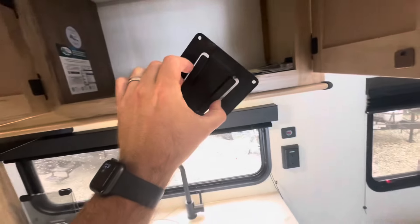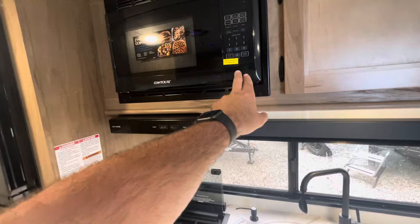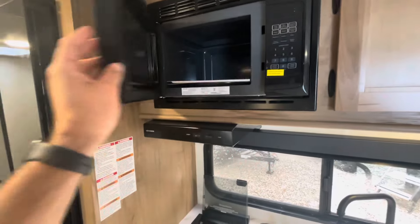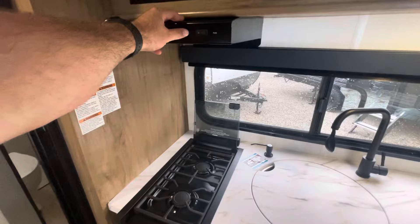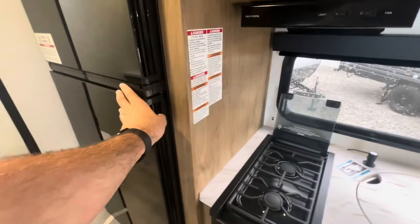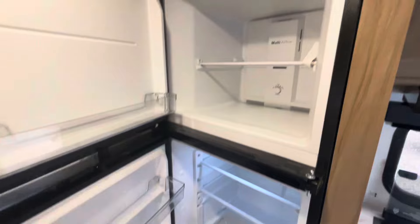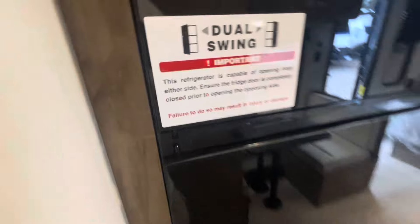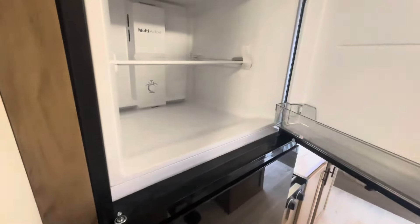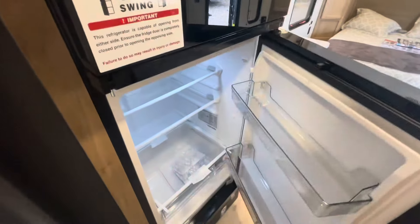Another hookup for the TV. Microwave is at a good height. Exhaust for your range with lights — the fan does exhaust outside. Your dual swing refrigerator-freezer is 12 volt. Nice thing about that is, let's say you were coming out of the bathroom and you want to grab something out of the freezer — you could from either side, no problem. Same with the refrigerator.